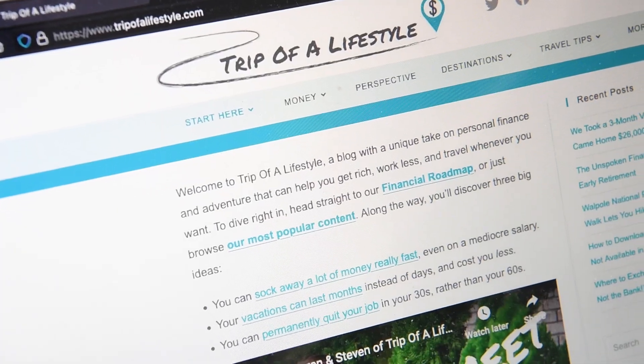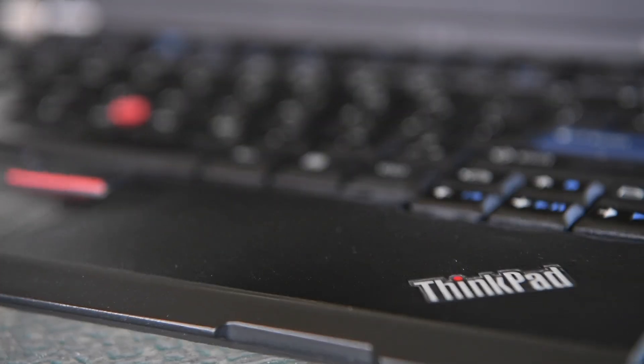How many years is a laptop supposed to last? Three? Five? Seven? This is my ThinkPad X220, which helped me through college, three different full-time jobs, and every blog post I've written about my early retirement. And it's not done yet either, because this is still my only computer after 12 years.